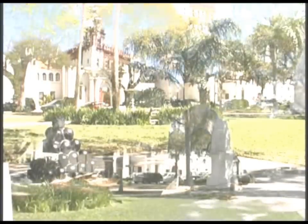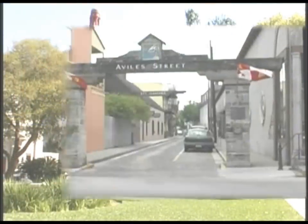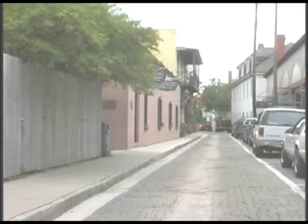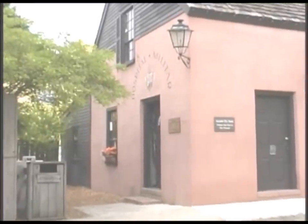It is here, across from the Plaza de la Constitución, through the arch on Avale Street, in the heart of the historic district, that you'll discover the early roots of Spanish medicine at the Spanish Military Hospital Museum.